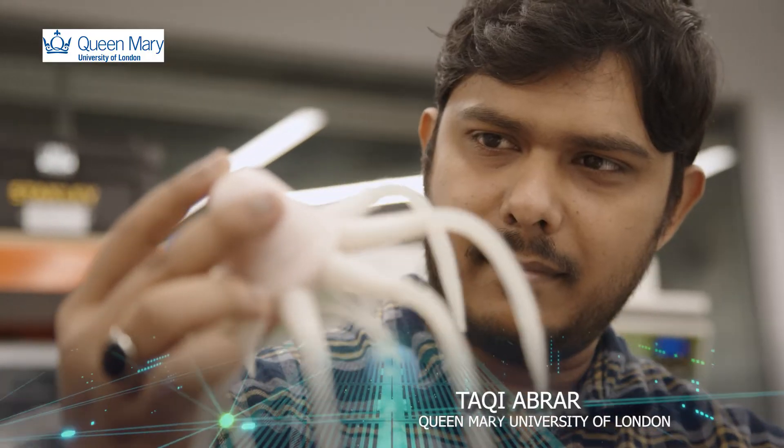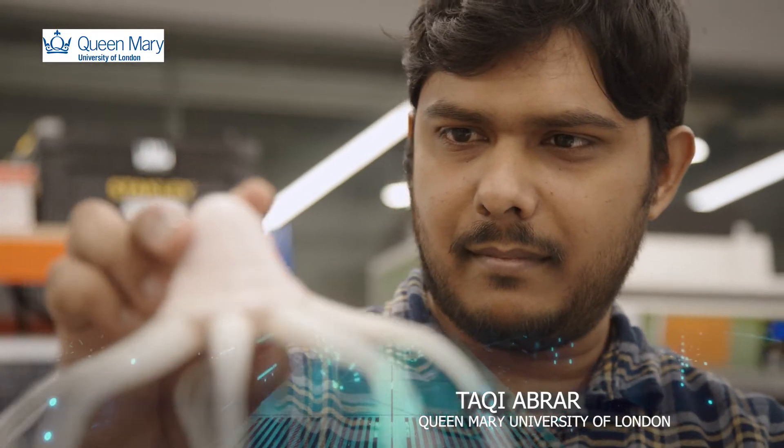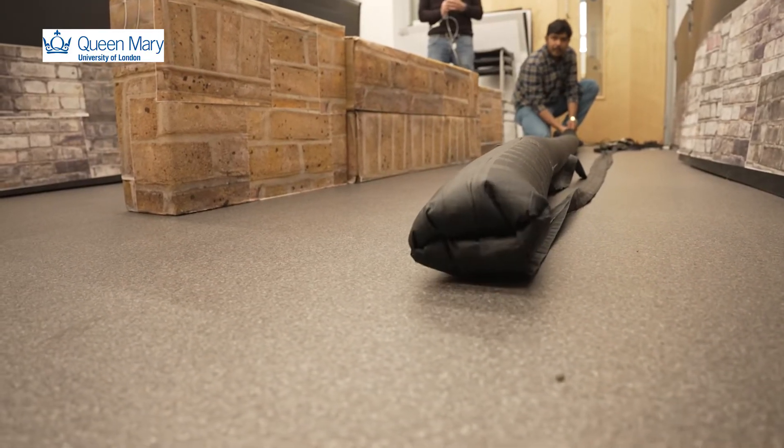For example, one of the robots is a growing robot. It grows long, and not only does it just grow, it can also bend.